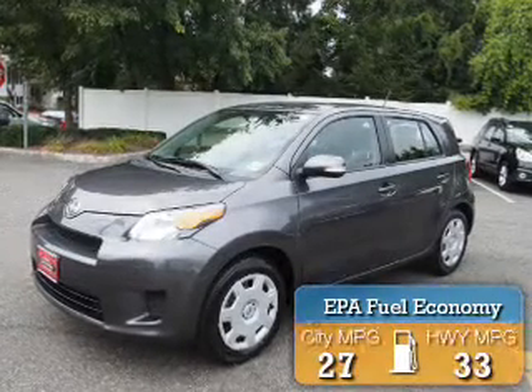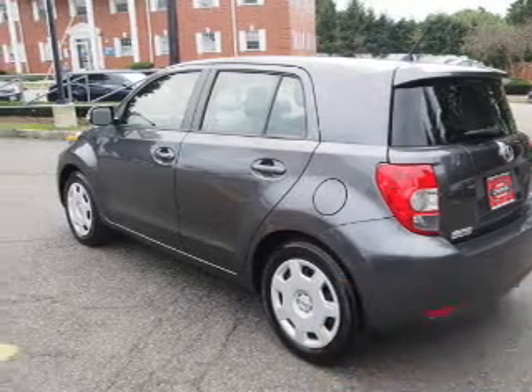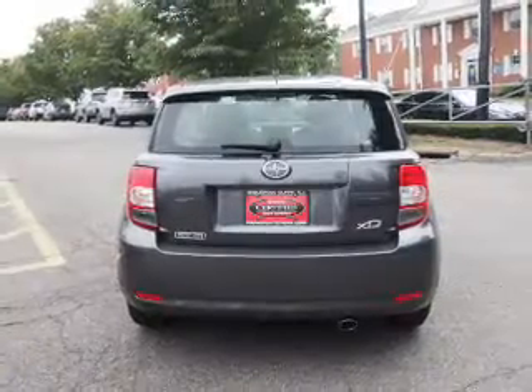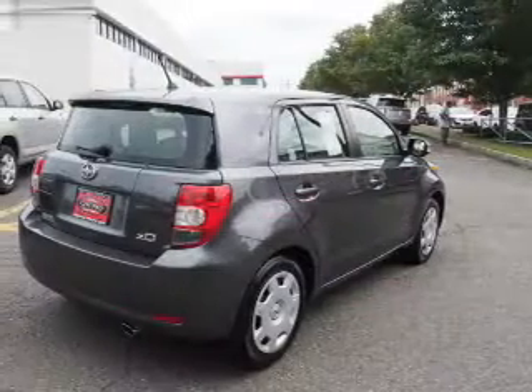Great fuel efficiency saves you money by requiring fewer trips to the gas station. The features include a spoiler, keyless entry, independent suspension, brake assist, traction control, stability control, anti-lock brakes, and privacy glass.